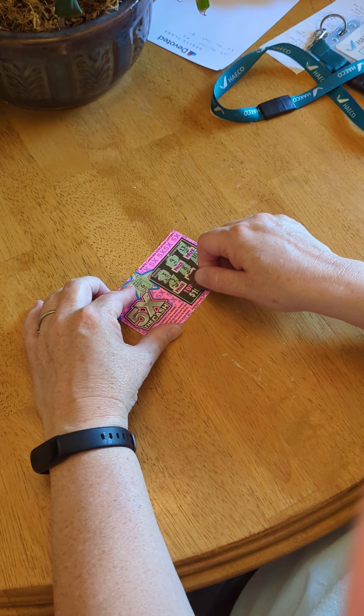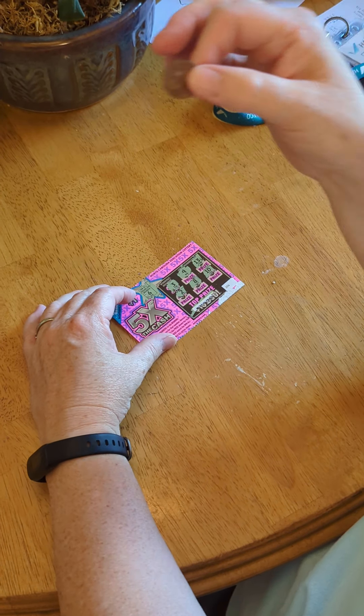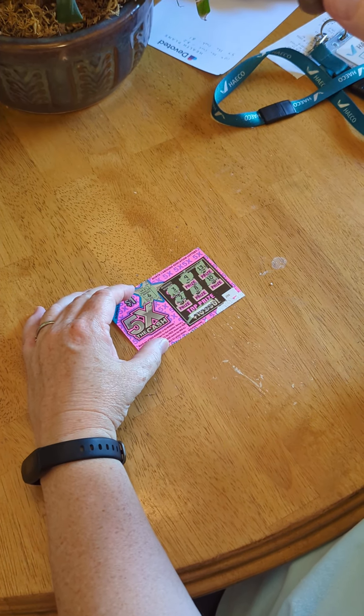I don't think this is a winner. It's not a winner. So this was not the lucky penny after all. See you next time.